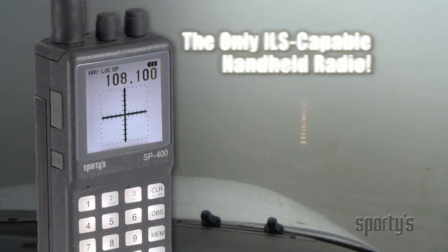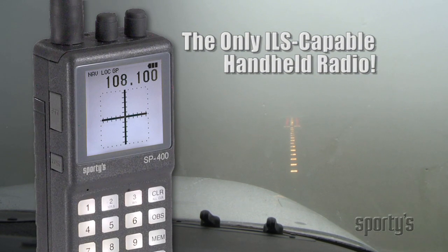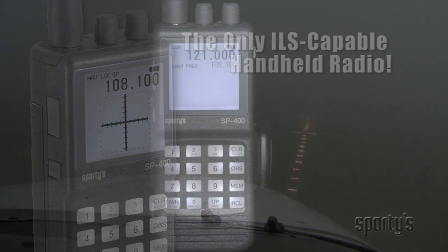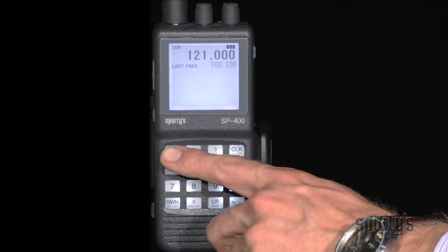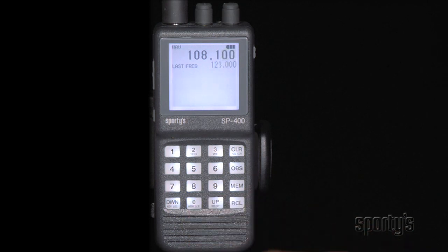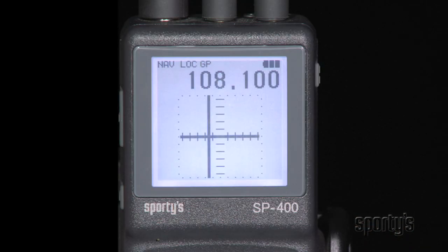The SP400 screen really shines on an ILS approach — something you can't do on any other handheld radio. Simply type in an ILS frequency and you'll automatically see a large, easy-to-read CDI with both localizer and glide slope display. Keep the needles crossed and you'll end up right at the runway, with no setup other than selecting the frequency.